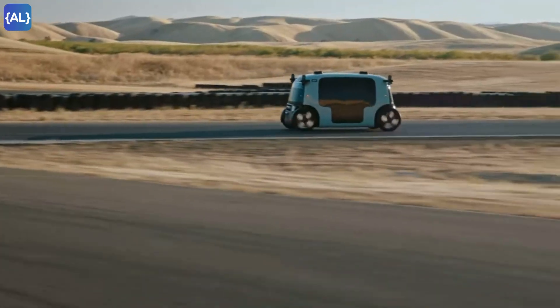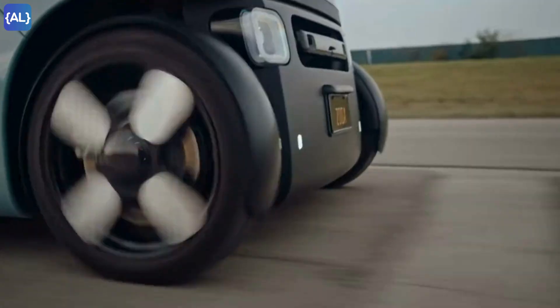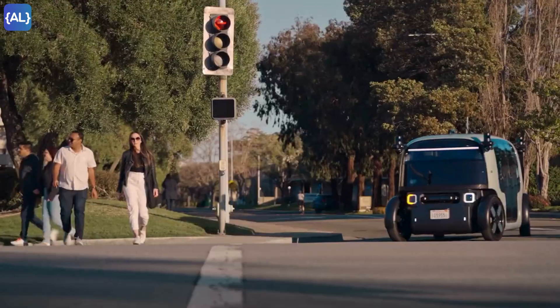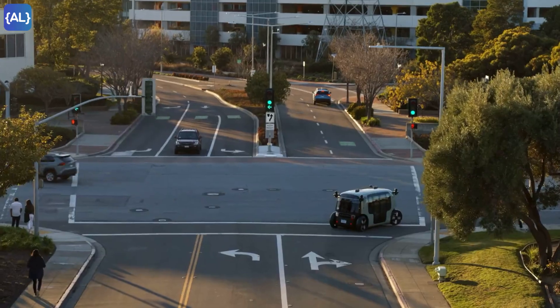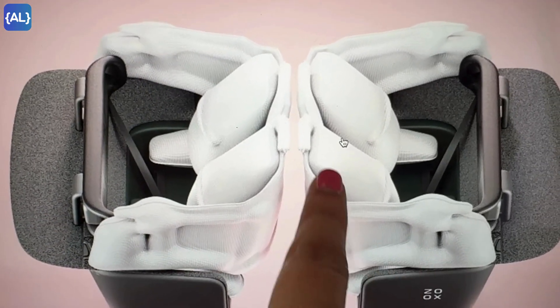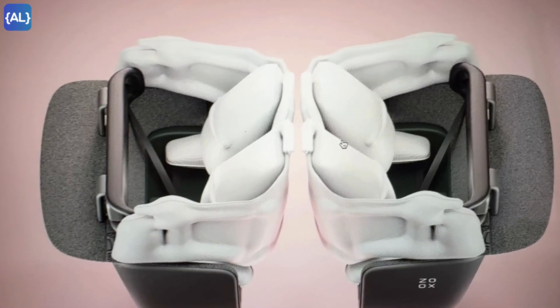Zoox has passed all federal safety crash tests and includes 100 safety innovations that don't exist in conventional cars. If one part fails, the rest of the system continues to operate. The airbag system deploys from all sides.